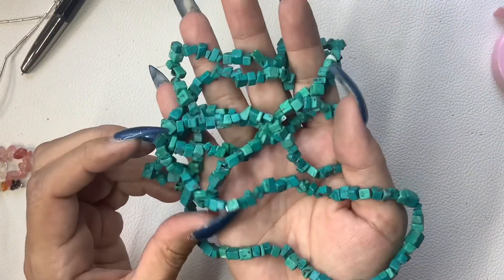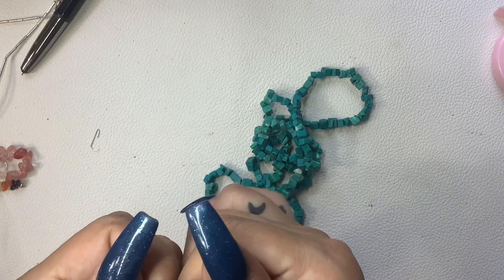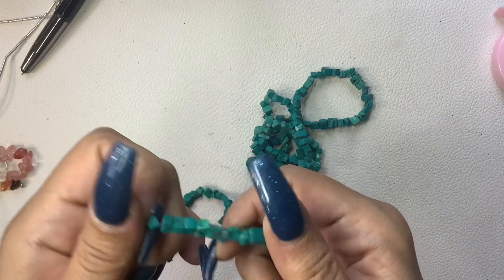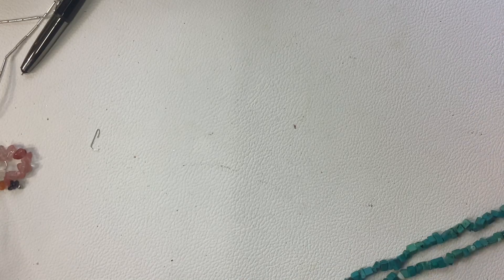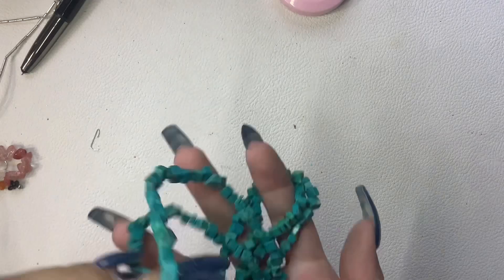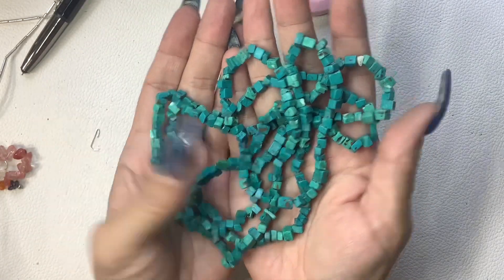So this is just one really long strand. I'm going to guess that this is real turquoise. Turquoise does not go for what it used to anymore and that's really sad - you can get these strands for like $10. 23 inch wearable length and I'll just do $10.